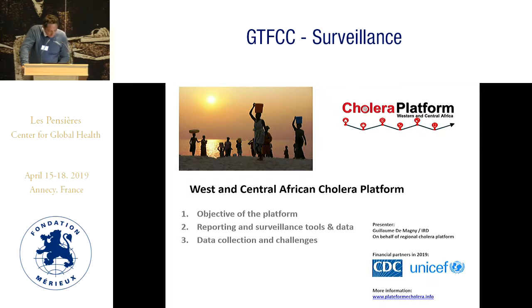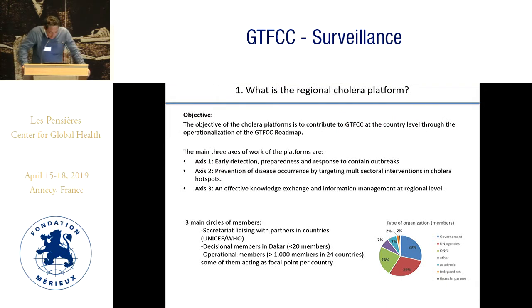I will go through objective reporting, data collection, and challenges. The objective of the platform is to contribute to the GTFCC at the country level through operationalization of the GTFCC roadmap.